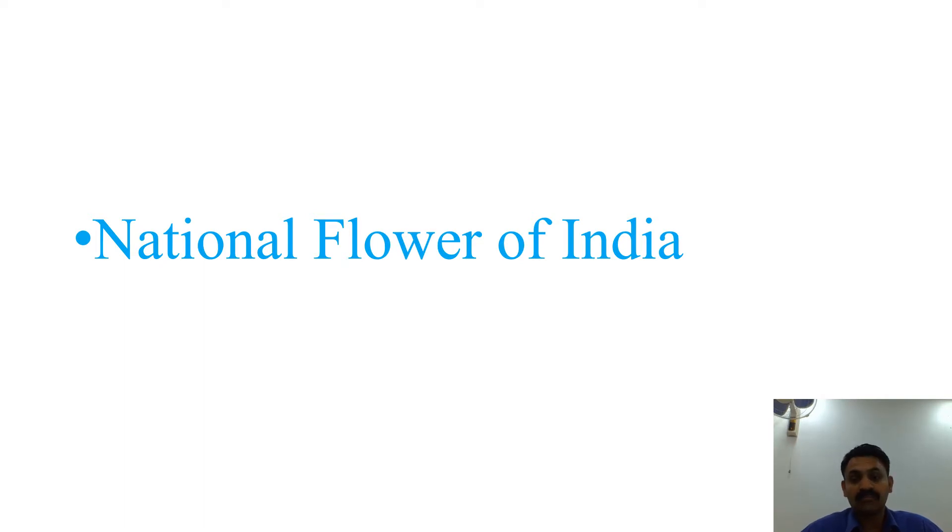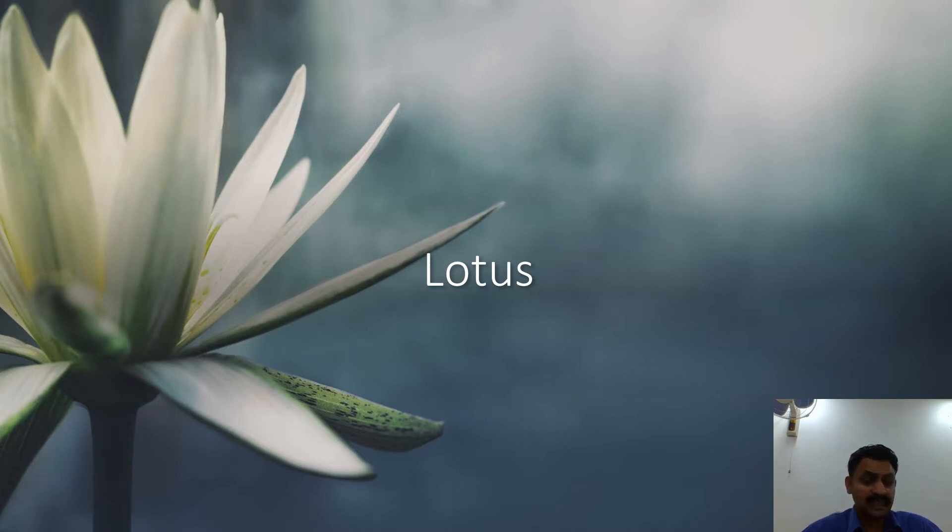The national flower of India — I hope you guessed the answer — yes, it is the Lotus. Lotus is the national flower of India. It is a sacred flower and occupies a unique position in the art and mythology of ancient India, and has been an auspicious symbol of Indian culture since time immemorial. India is rich in flora; currently available data places India in the 10th position in the world and 4th in Asia in plant diversity.